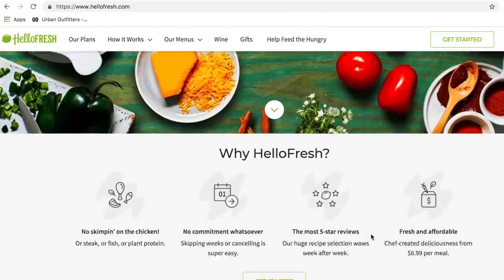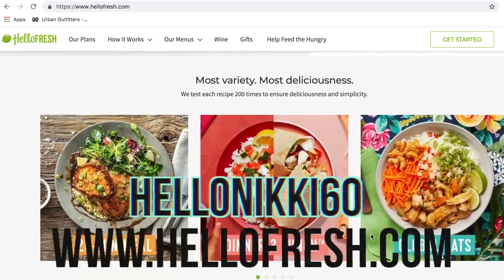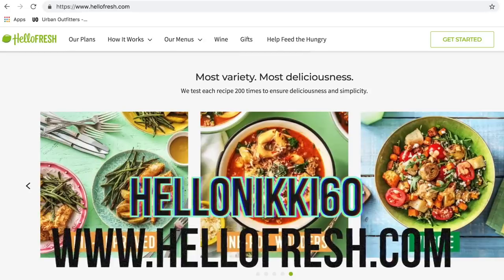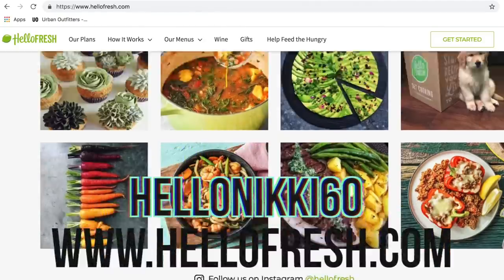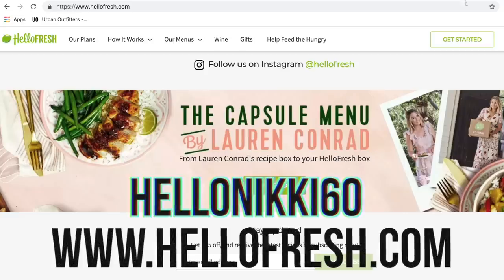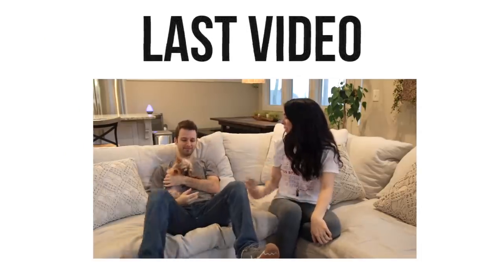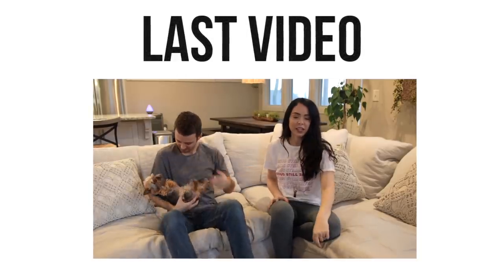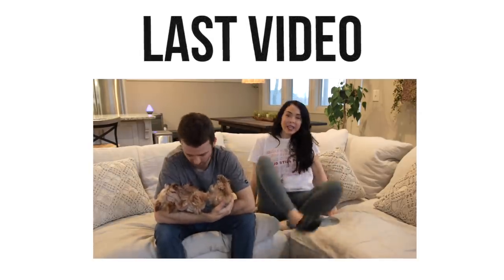If you're interested in trying out HelloFresh, you can get started with six free meals — that's two free meals in each of your first three boxes — by going to HelloFresh.com and entering the promo code HelloNikki60 for a total of $60 off. I'll have all of that information down in the info box. Thank you HelloFresh for sponsoring this video. I hope you guys enjoyed seeing what I eat in a day, and I will see you guys back here soon with another new video. Bye guys!